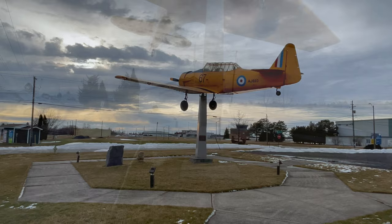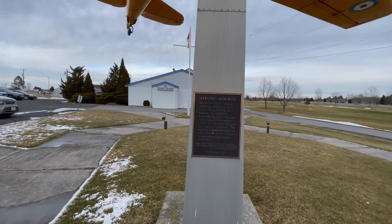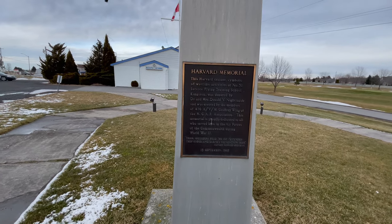I think a very fitting memorial. You can just see the plaque here about the dedication of the Harvard itself, which is really cool.